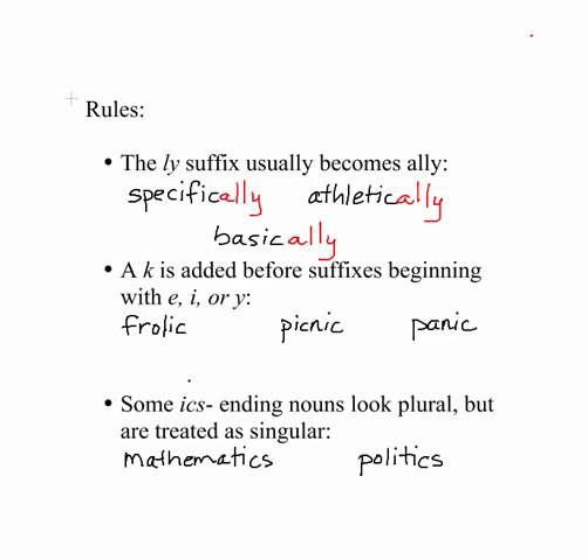The second rule is when a K is added before suffixes beginning with E, I, or Y — it's kind of strange. So if you're going to add a suffix that begins with an E, an I, or a Y, you have to add a K first. So if I'm going to add the ED suffix, I first have to add a K. If I'm going to add the ING to picnic, I first have to add a K. Now this spelling might look really strange to you, but I want you again to take a mental snapshot of that one.